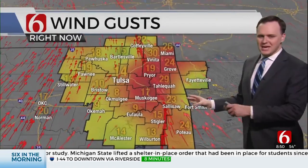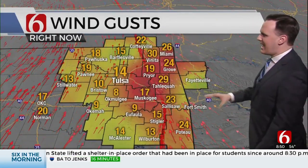Rain will come to an end from west to east pretty quickly. Tulsa Metro, after about 10 o'clock this morning — the steady rain, if not before then — starts to race out of here. So from west to east, a quick drying trend by the midday hours.